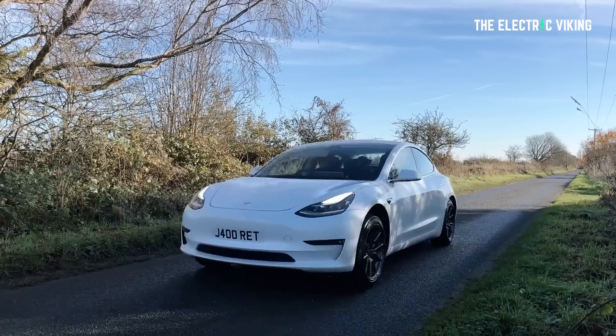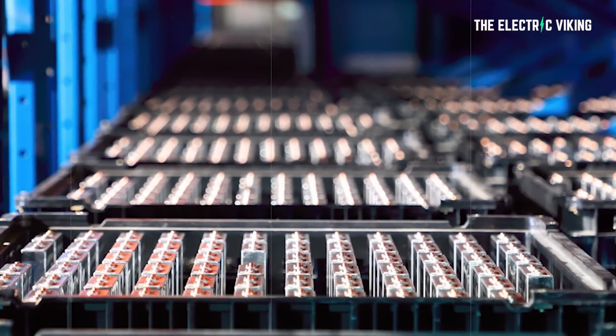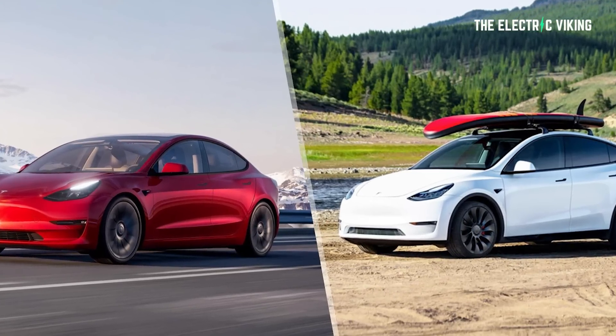There is a new report that has just come out of China and this just changes the game. The new Tesla Model 3 and the Model Y both will come with CATL's new LFP batteries. These batteries have an energy density around 25% higher than CATL's current lithium-ion phosphate batteries going into Tesla vehicles. This means you're going to see an insane range for Tesla Model 3 and Model Y vehicles.